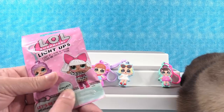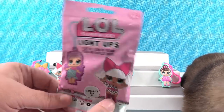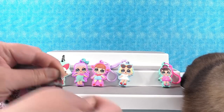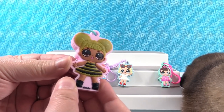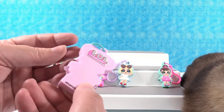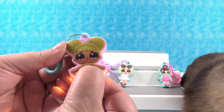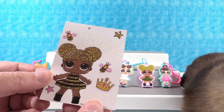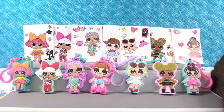We need two. Come on — will we get a full set? Another Diva. Okay, I'm going to open the last one. Vote below — do you think this is going to contain Queen Bee or MC Swag? Those are the two we're missing. Yes — we have Queen Bee! She's another one of the glitterati; her hair and outfit are glittery. She lights up yellowish-orange. Her sticker says 'what's the buzz, honey?' — really cute!